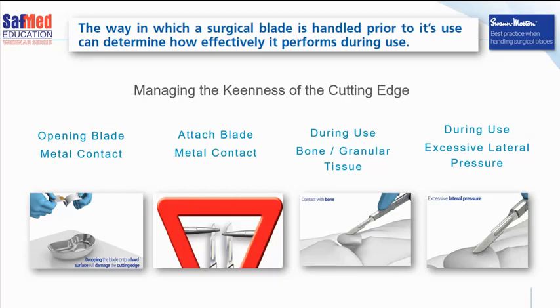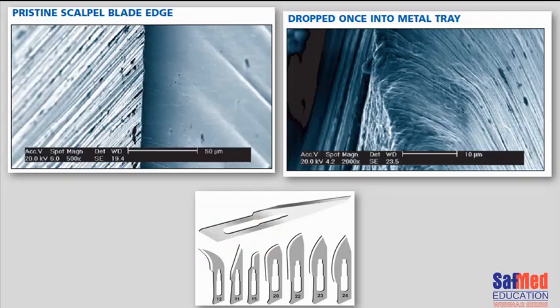Here are some images taken on an electron microscope. On the left you can see what the cutting edge looks like on a pristine scalpel blade. On the right, that's a blade that's only been dropped once inside a metal tray, and it's quite obvious that there's quite a lot of damage on it — that will really destroy your cutting edge.